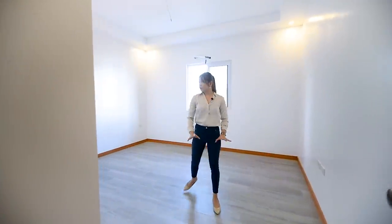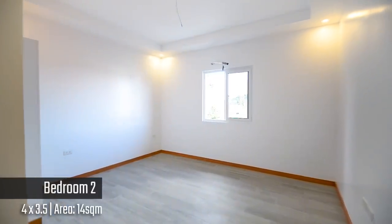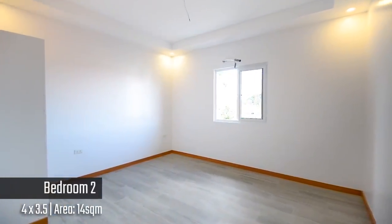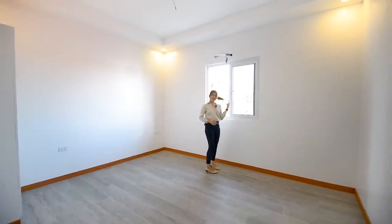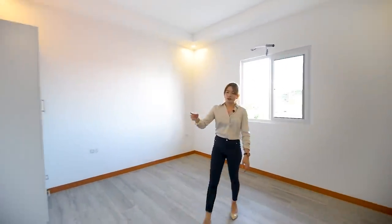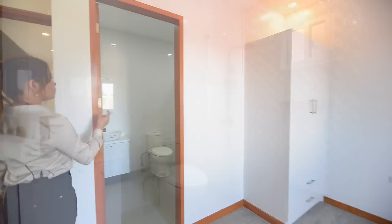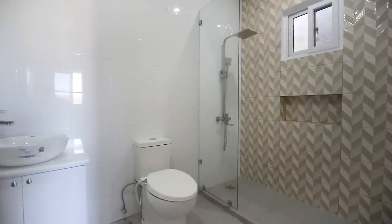This is your bedroom number two. You have this space, built-in cabinets, pin lights, and the provision for a split-type air-condition unit. There's also a huge window. And it has an ensuite toilet and bath as well, with a herringbone pattern similar to the one downstairs.